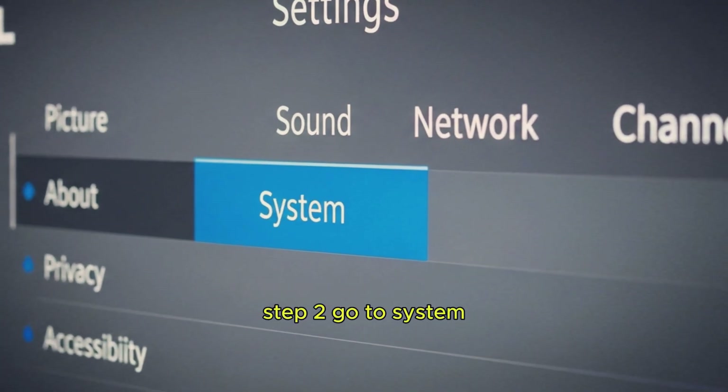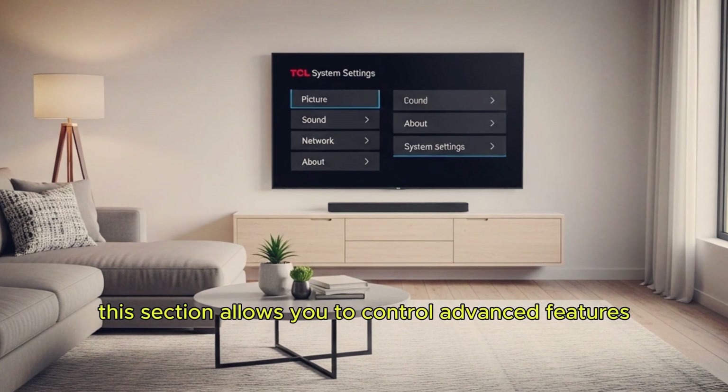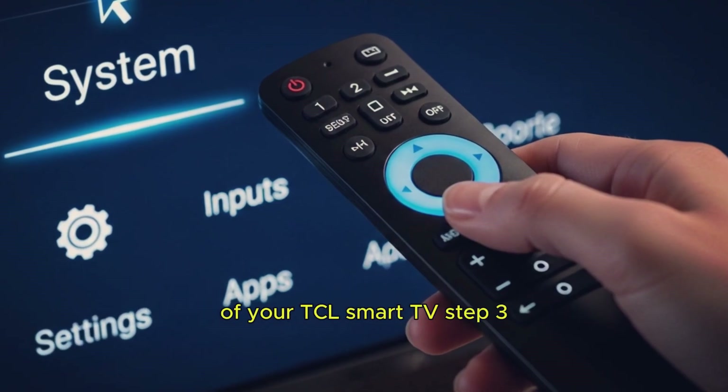Step 2: Go to System. Inside the Settings menu, scroll down and select System. This section allows you to control advanced features of your TCL Smart TV.